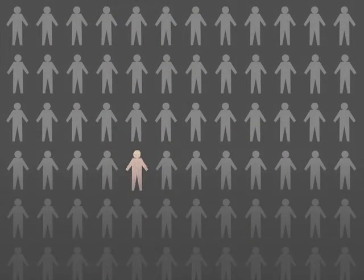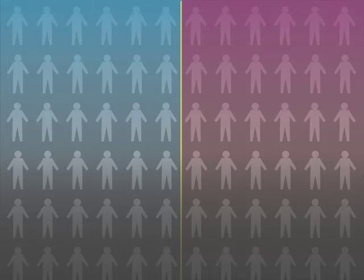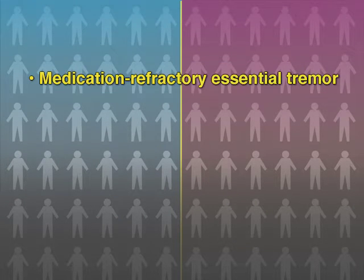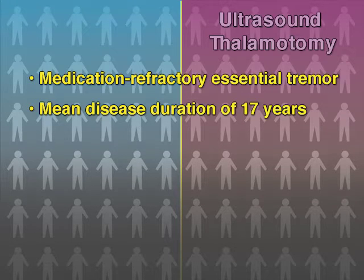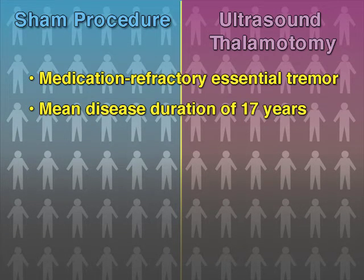Investigators at eight international sites randomized 76 patients with medication refractory essential tremor and a mean disease duration of about 17 years to either ultrasound-targeted unilateral thalamotomy or to a sham procedure.